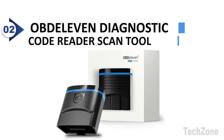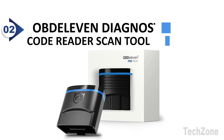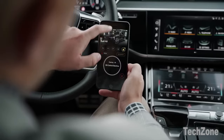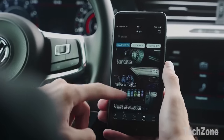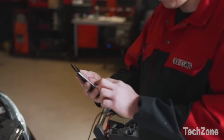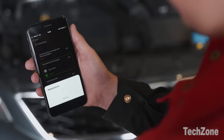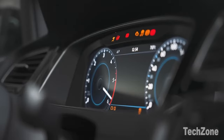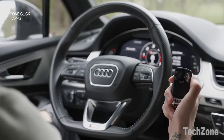Number 2: OBD-11 Diagnostic Code Reader Scan Tool. This innovative code reader directly connects with your smartphone, allowing you to scan, diagnose, clear, and share fault codes right on your driveway. With the OBD-11 app and its one-click apps, you can enhance your car driving experience by enabling or disabling various comfort, safety, and cosmetic features. The OBD-11 has essential tools to make the process easy and efficient, saving you time and potential expenses down the line.